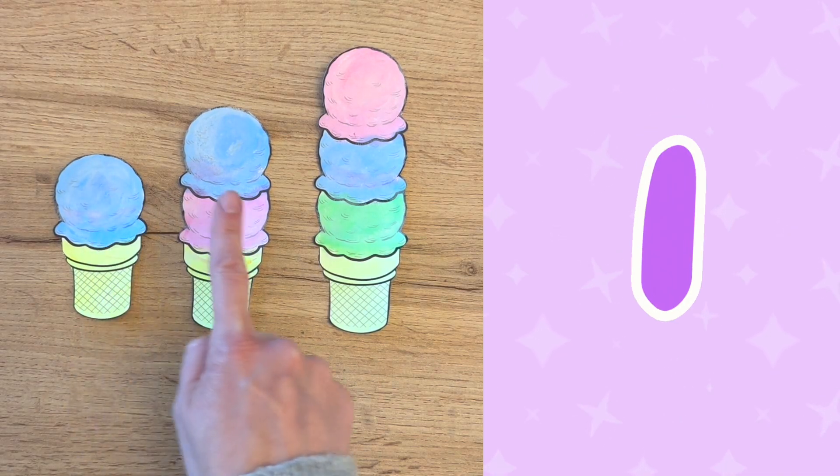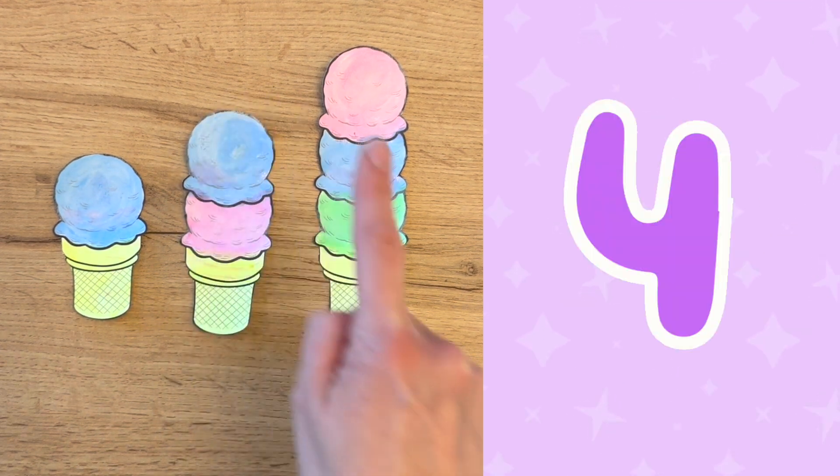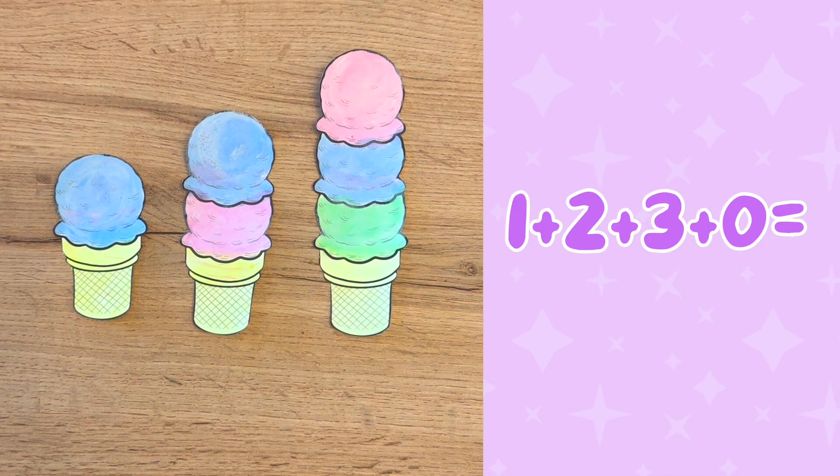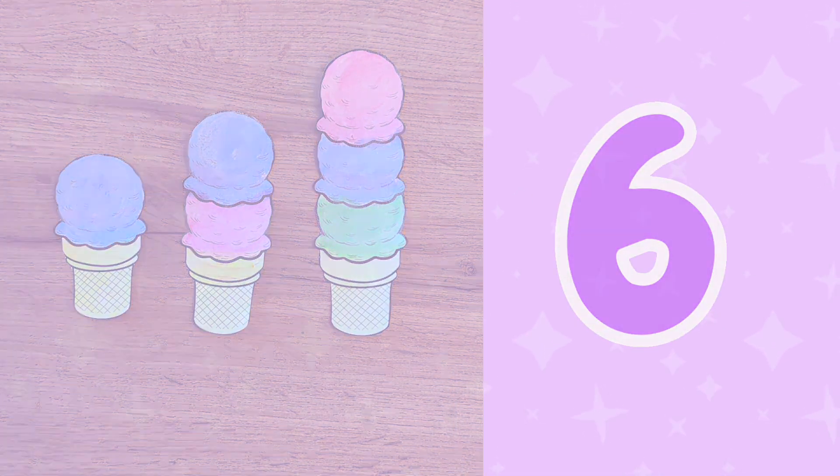How many scoops do we have all together? One, two, three, four, five, six! So one plus two plus three plus zero is six! Wow! It was so fun to color and count together! Thank you for practicing counting with me and also for helping me remember the number zero!